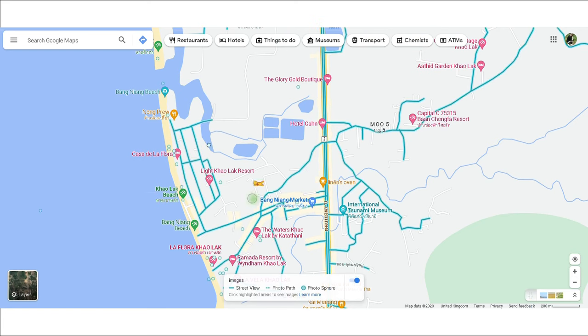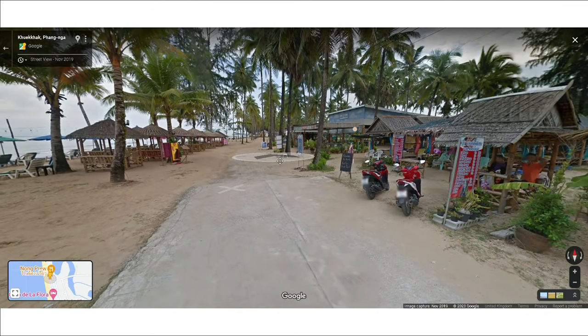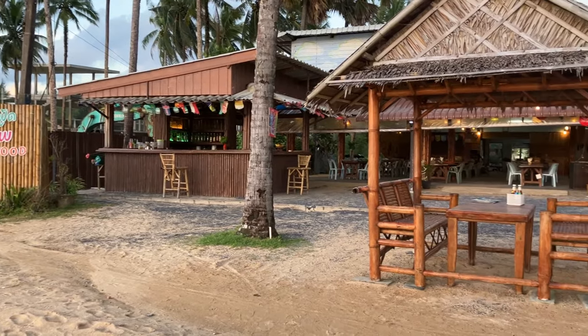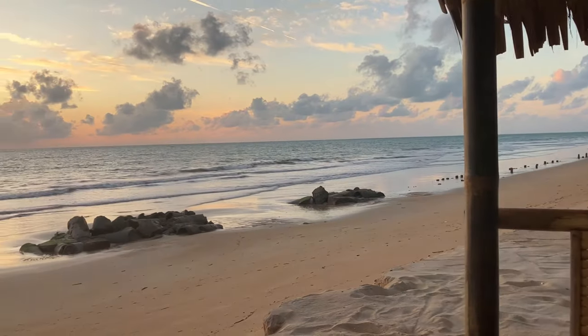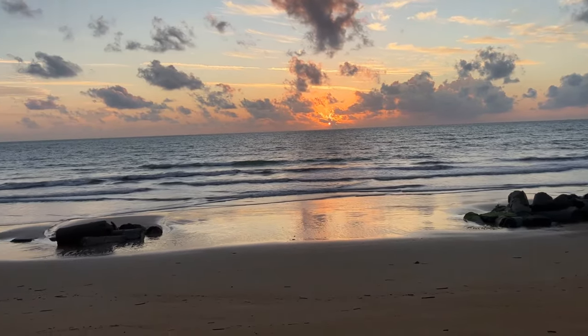We also ate at Nong Pru, about a 15-minute walk down the beach from our hotel. The location was easily the best of anywhere we ate throughout the whole holiday — they have these little wicker huts right on the beachfront, very close to the sea, and honestly the food was pretty good too.